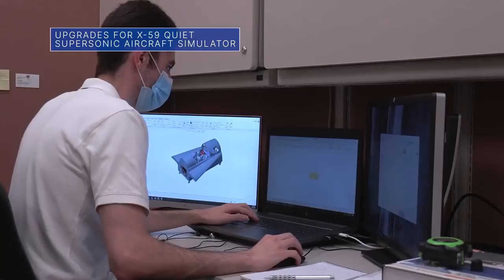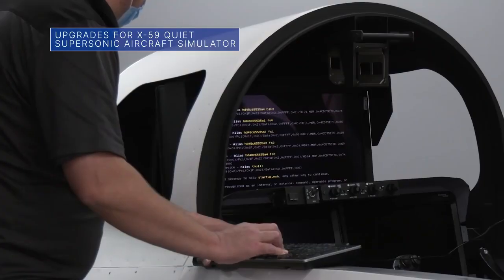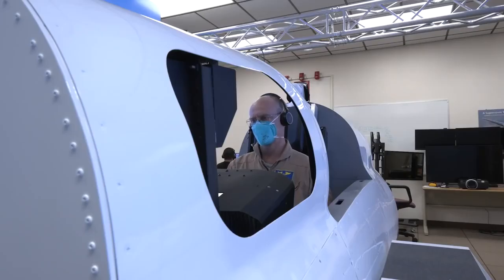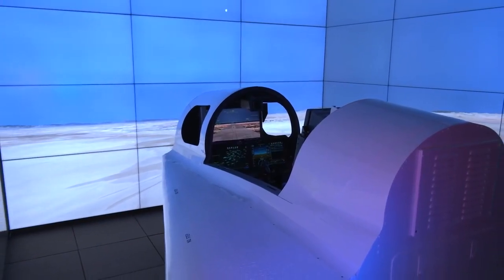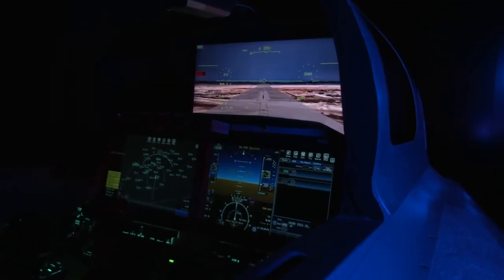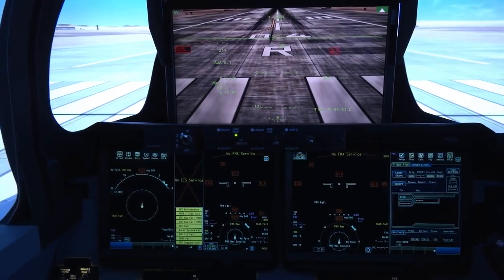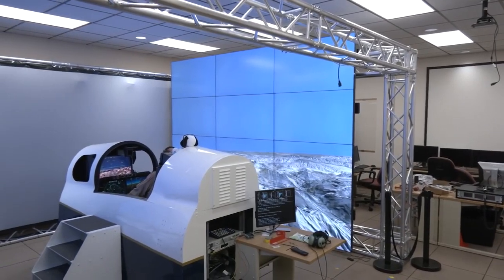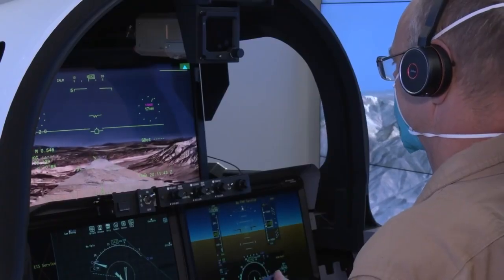Recent upgrades to the flight simulator for NASA's X-59 Quiet Supersonic Technology aircraft are helping test pilots at our Armstrong Flight Research Center in California train in the most robust, realistic system possible. The upgrades accurately replicate the flight controls, instrumentation, avionics, and cockpit of the X-plane, so that pilots can effectively practice flying in various situations and scenarios.